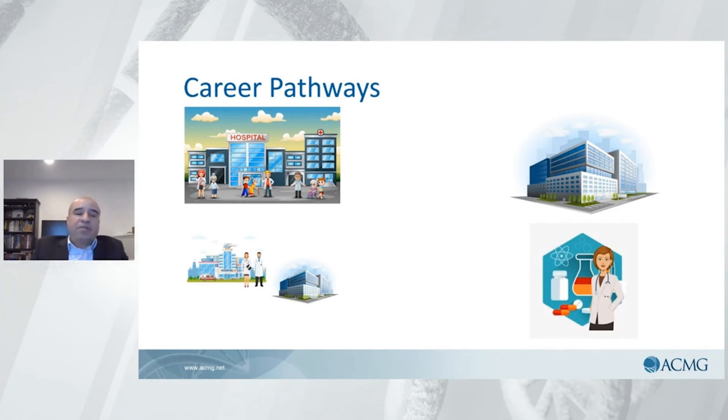Another career path that is often forgotten is in the biopharma or pharmaceutical industry. There are many pharmaceutical organizations looking for geneticists to join their teams — not only to help diagnose diseases but also to provide research that leads to the discovery and creation of new treatments requiring genetic testing or specific genetic results to be applicable. We're talking about personalized medicine. Any of these four paths will lead you into a very successful, rewarding career, and they all have the patient in mind.